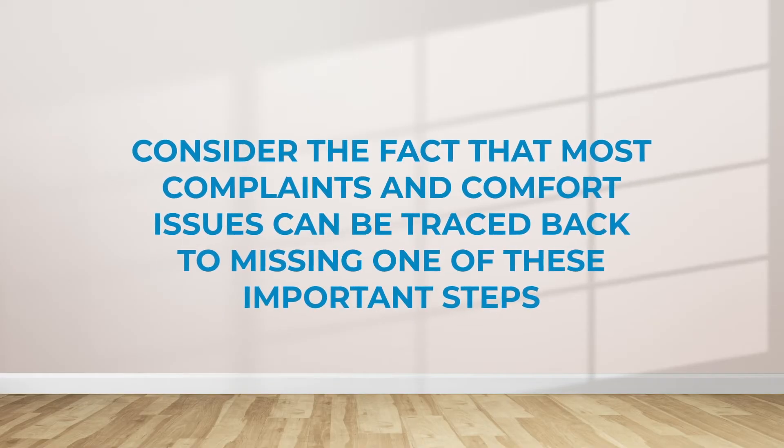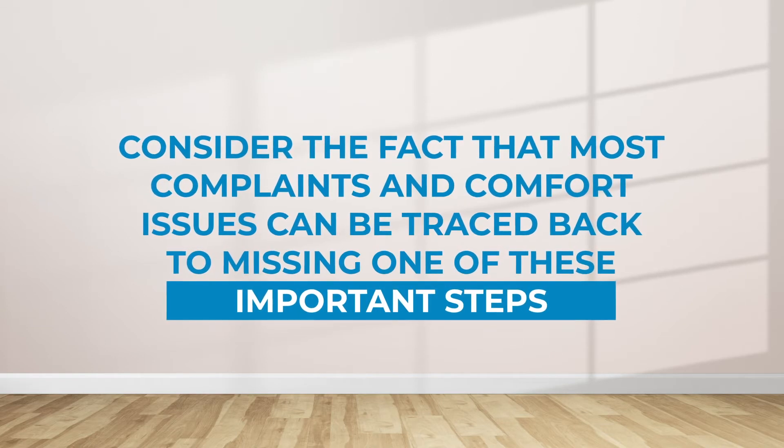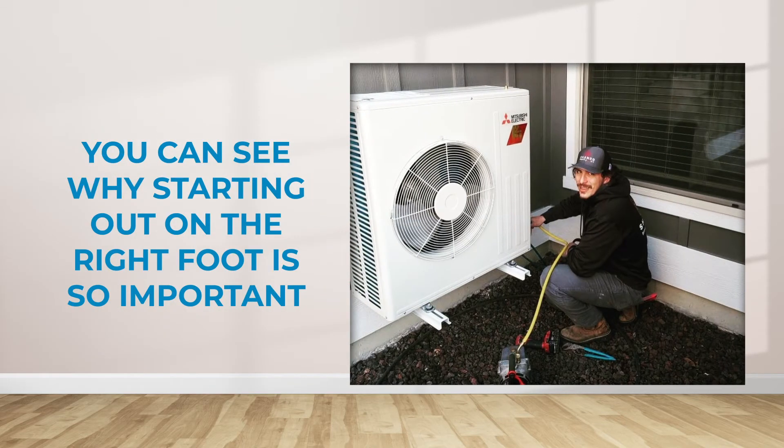Consider the fact that most complaints and comfort issues can be traced back to missing one of these important steps. You can see why starting out on the right foot is so important.